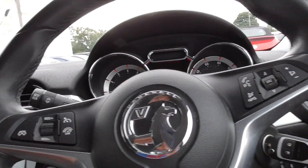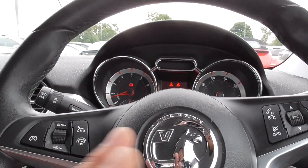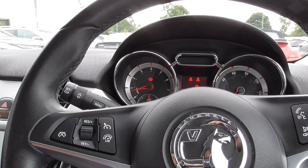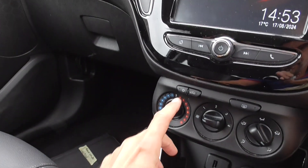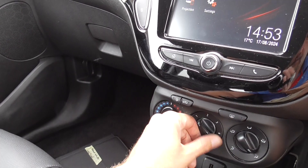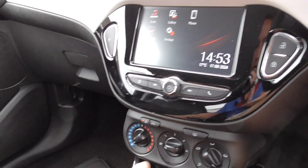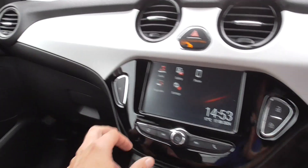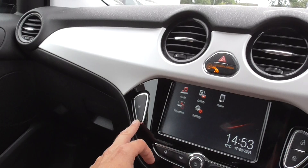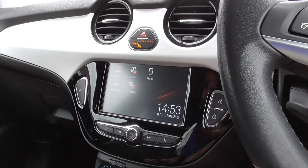Cruise control on there. You've also got a multifunctional steering wheel for all your computer and controls. You've also got air conditioning. You can lock and unlock your doors. You've also got city driving mode which makes your steering really light and easy to park.